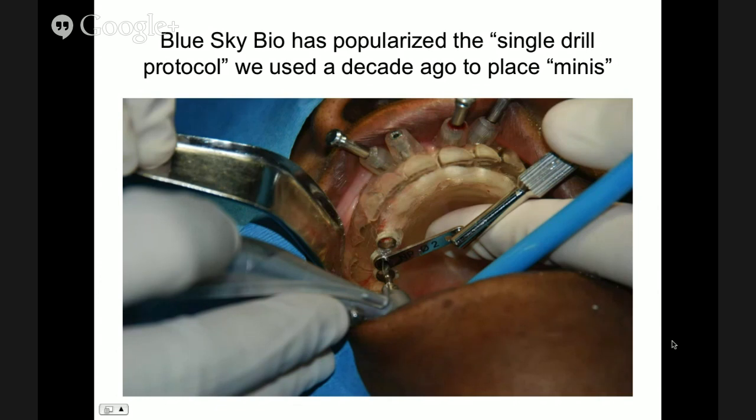So we designed the surgical guide — you can see the anchor pins on top. Since we're placing a 2.4 implant, we're going to use Blue Sky Bio's single drill protocol. Back in those days I hadn't heard of Blue Sky Bio single drills, but it happens that I only needed one drill, and it worked like a charm. You use a pilot drill to full length, remove the surgical guide, and take one of your minis — the ones with a one-piece ball abutment.